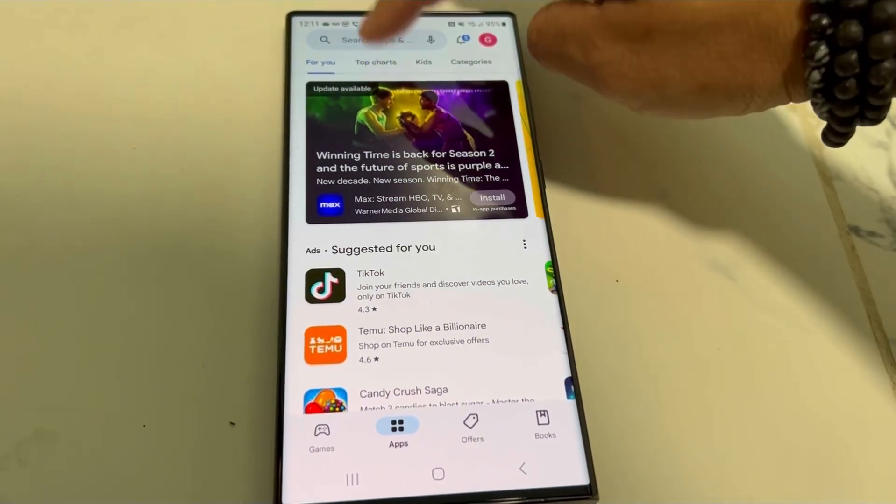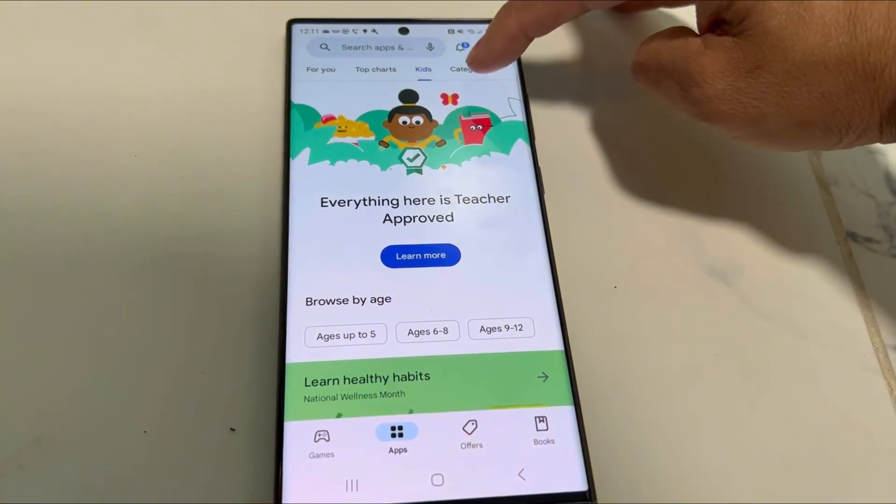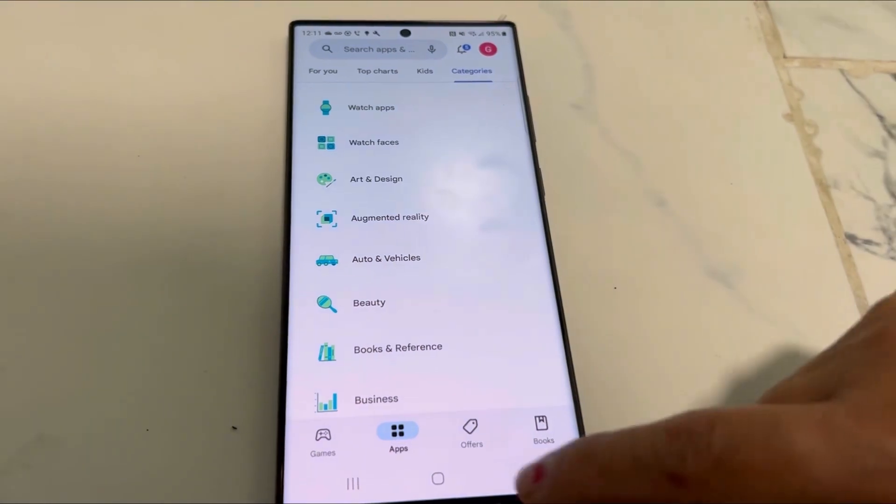That's where you go — I'm showing you all the apps available in the Play Store on the Samsung Galaxy S23 Ultra. Thank you for watching.